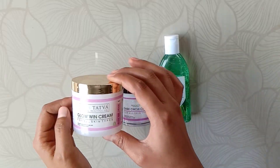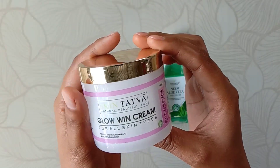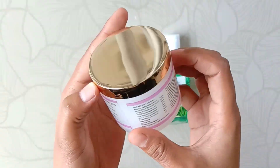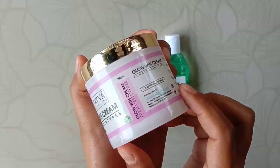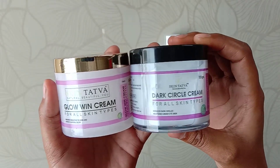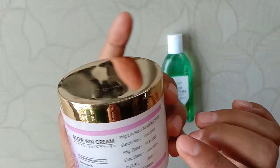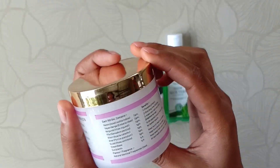The next product I have is Skin Tattwa Glow in Cream, for all skin types. Just look at the packaging — look at how beautiful it is. These two creams are very good, I really liked them. The product is 100ml and its price is 280 rupees. The ingredients you can see here.